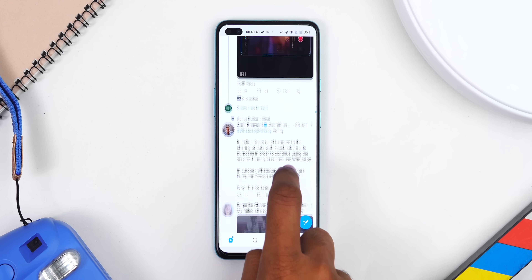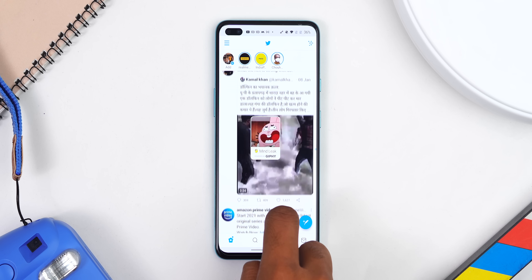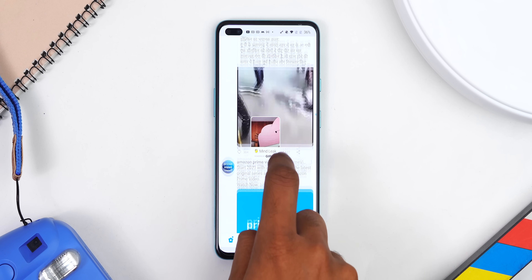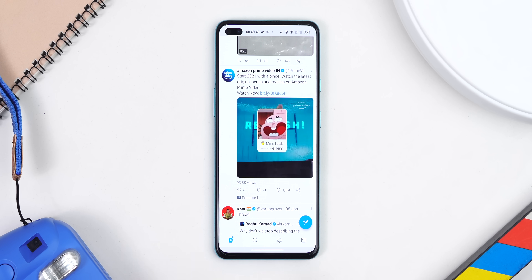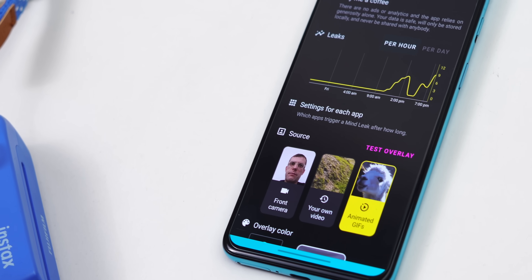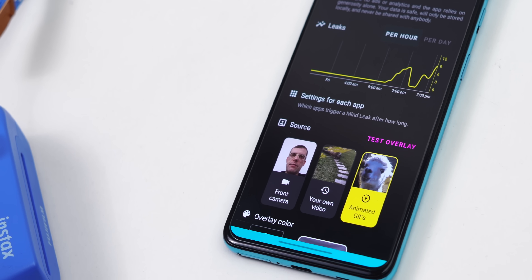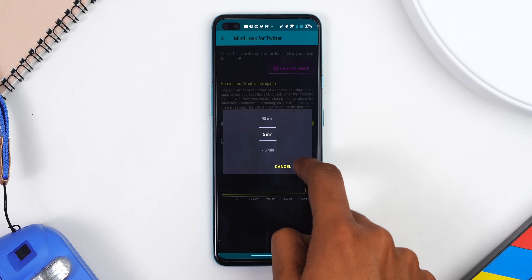Next up we have Mind Leak — it's a digital well-being app but a fun one. Say if you're spending way too much time on Twitter or Instagram, this application will monitor your app usage and then show you a live feed of your front-facing camera or even a preset meme, just to remind you that you should probably get a life rather than wasting it stalking people on Instagram. By default, Mind Leak gives you five minutes of uninterrupted usage before it alerts you, but you can also tweak the time to your liking for each app individually.